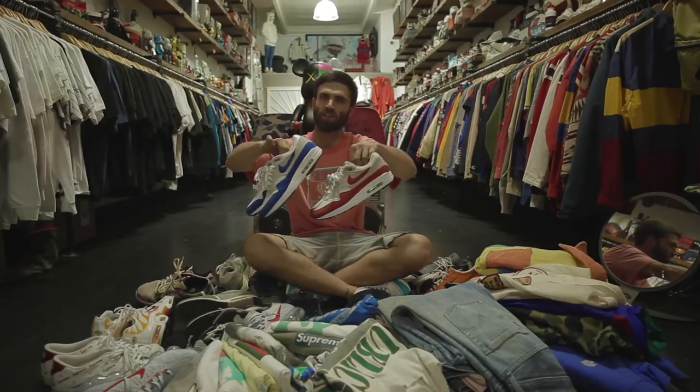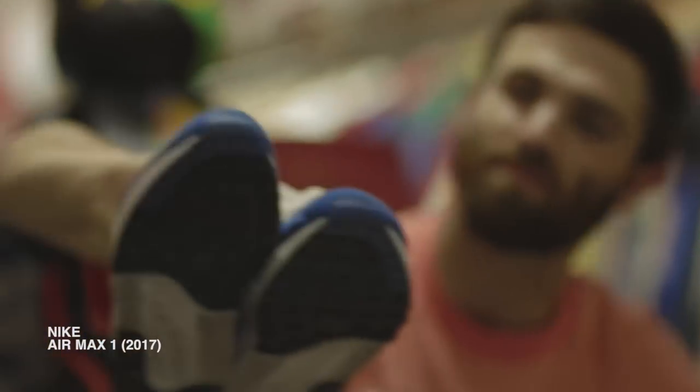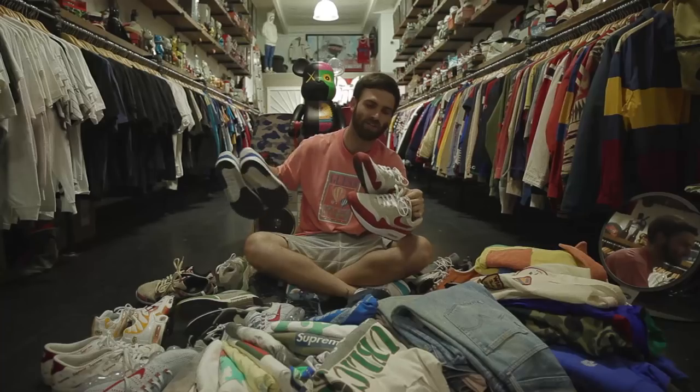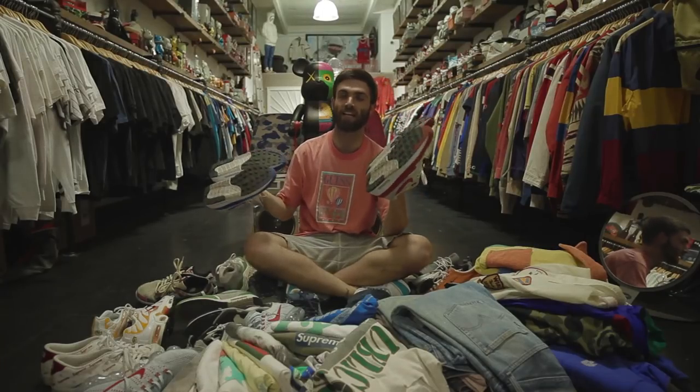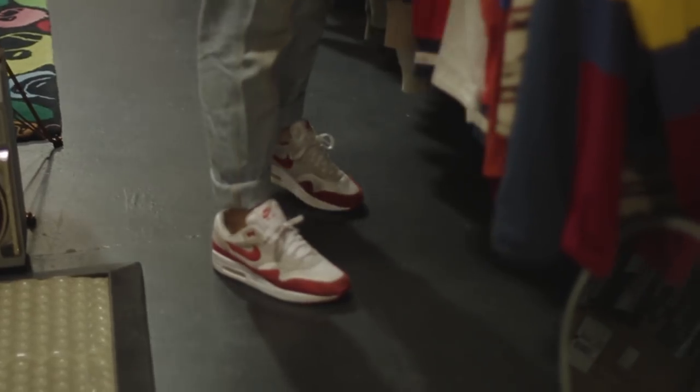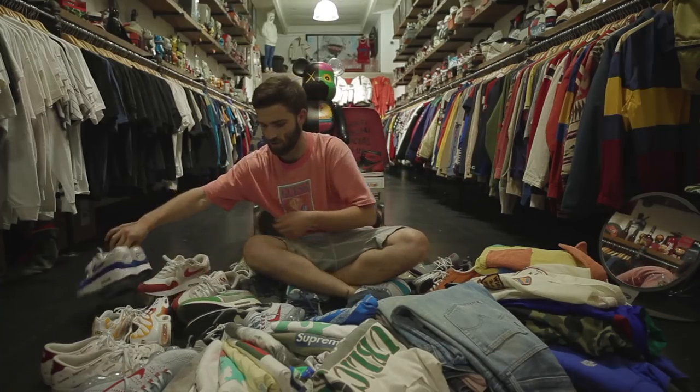Some more Air Max Ones from this year. I just love these shoes. These are the ones Nike did this year — they got the toe box shape right, the colors, everything is pretty fire. I can't wear these enough, honestly. It's got the neutral gray, white, and then either the blue or the red. I can pretty much throw these on with anything, whether it's super matching or not, and it usually looks really good.